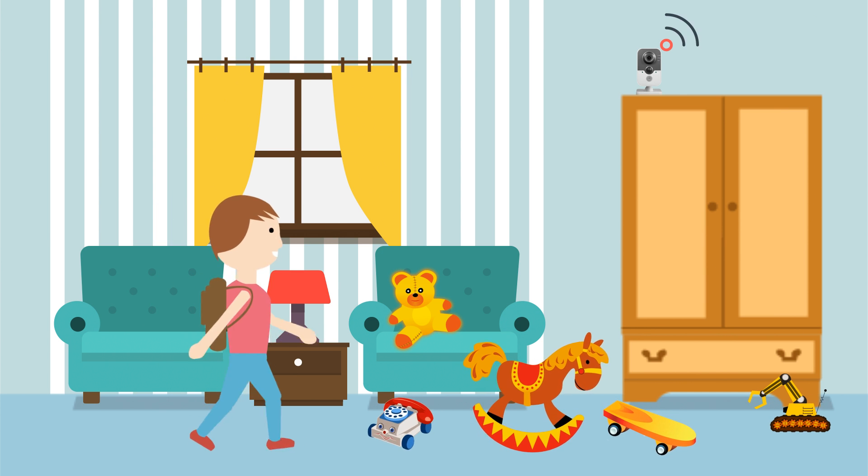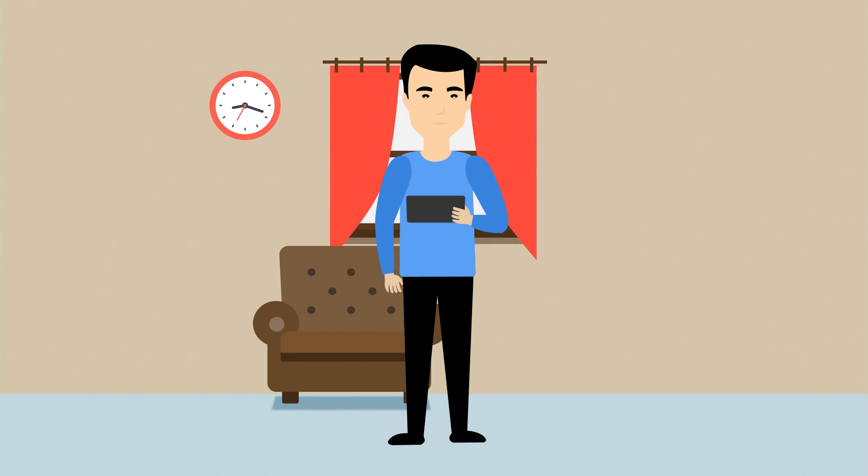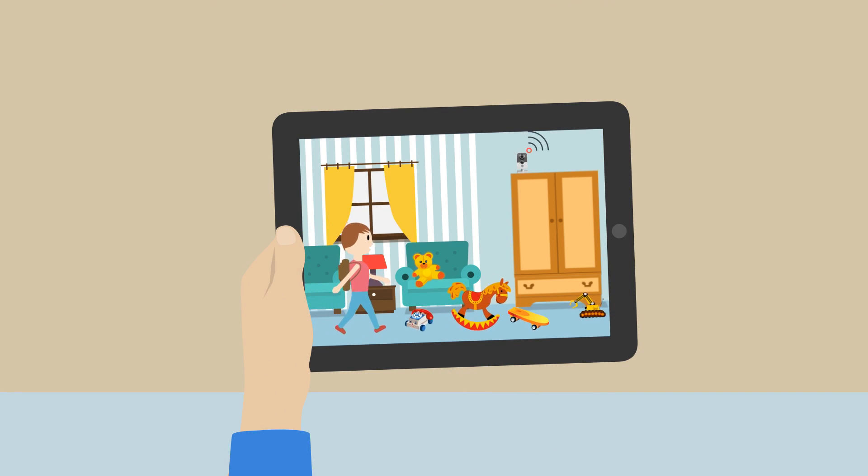It includes a Wi-Fi nanny cam and motion sensor that can be placed virtually anywhere. Automatically record or receive a notification when triggered by motion, or keep an eye on your kids when you're out.